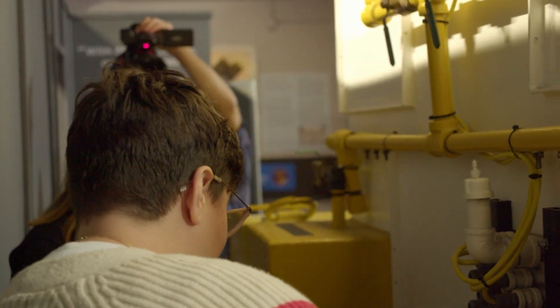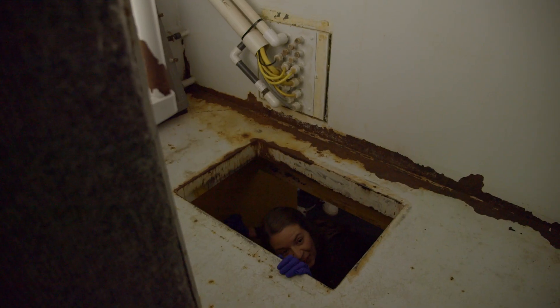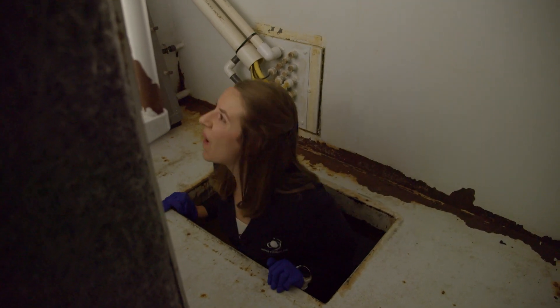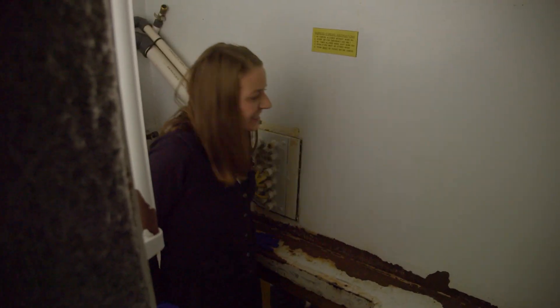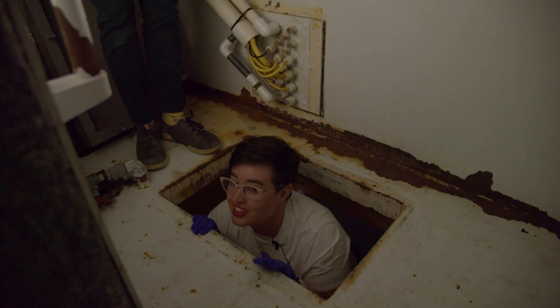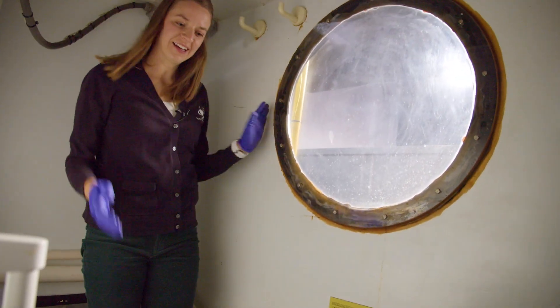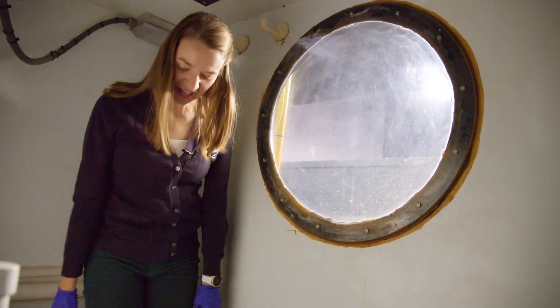It looks like we're going to go under and then up, so watch your head. Whoa. Oh my goodness. This is amazing. Isn't this cool? Wow. Welcome to the Scott Carpenter Station!